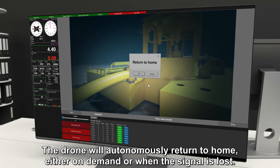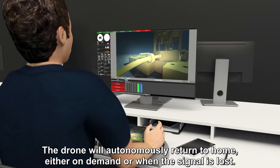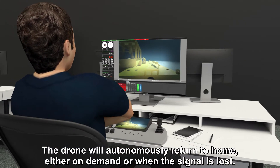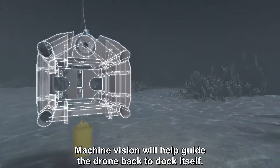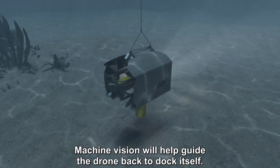The drone will autonomously return to home, either on demand or when the signal is lost. Machine vision will help guide the drone back to dock itself.